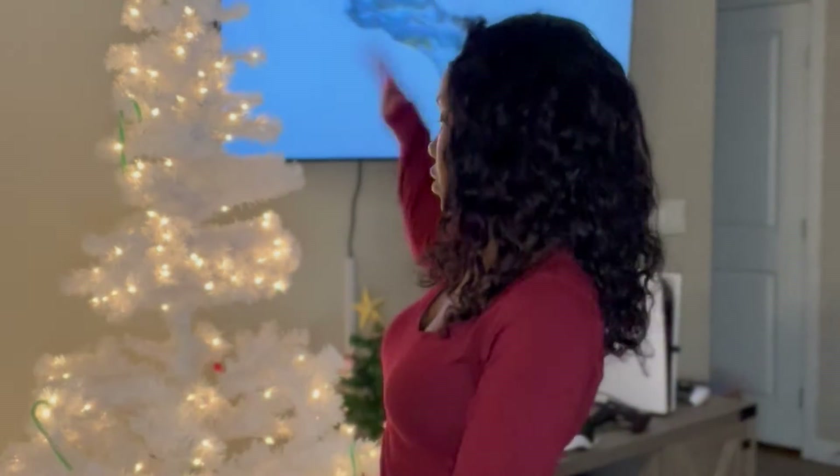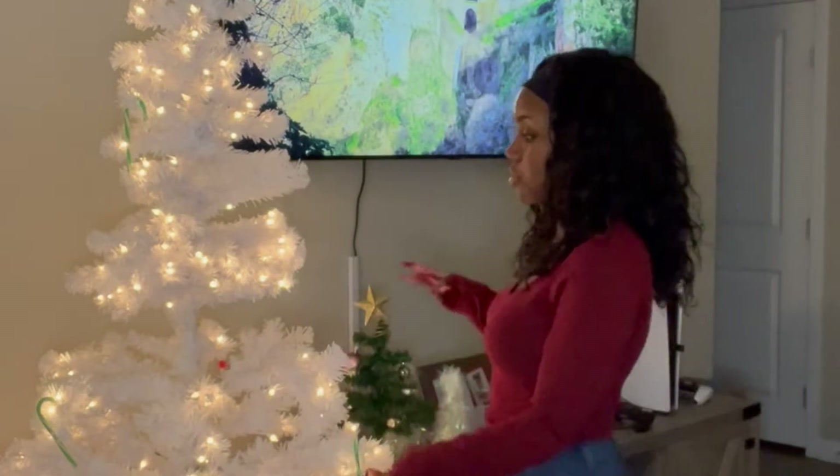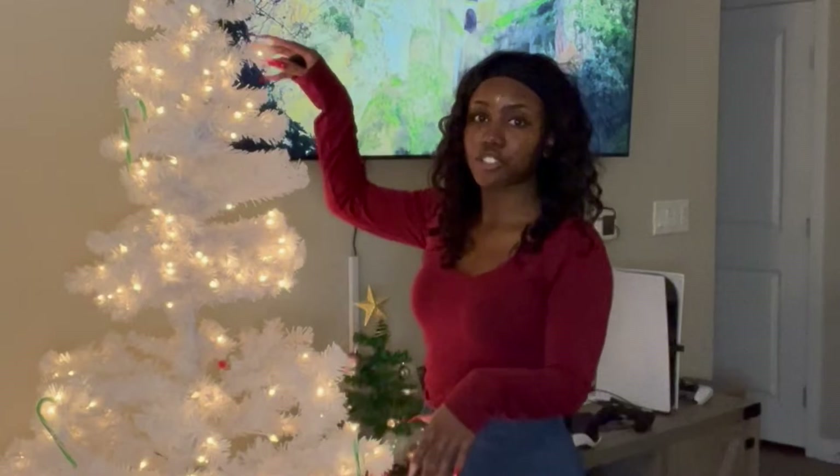In today's video we're going to get into today's theme, which is decorating my seven-foot tree. You see it — it's bare, we've got to get into it! All right y'all, let's go ahead and get into this tree.